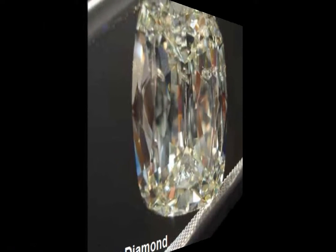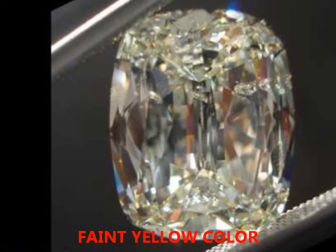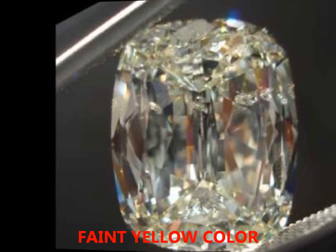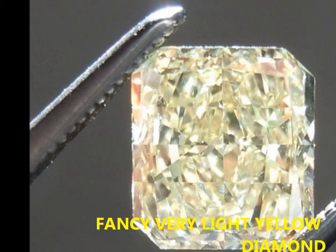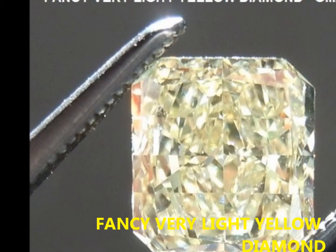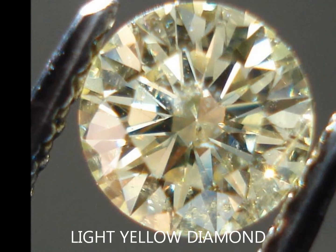light yellow, fancy light yellow, fancy yellow, fancy dark yellow, fancy deep yellow, fancy intense yellow, and fancy vivid yellow.